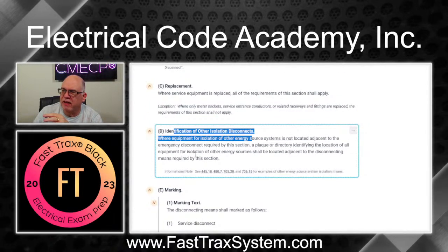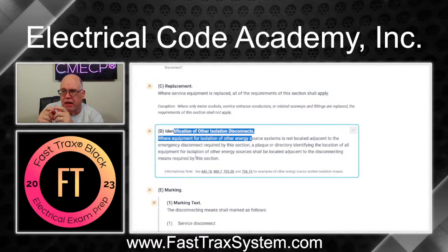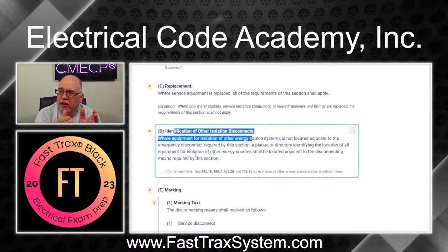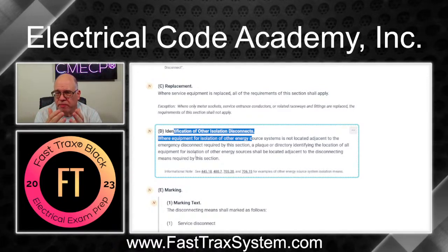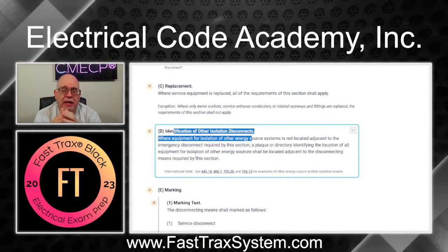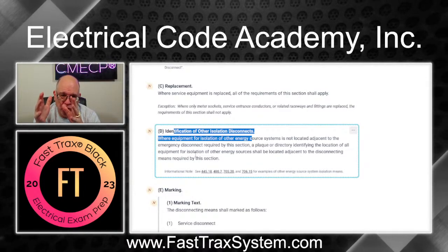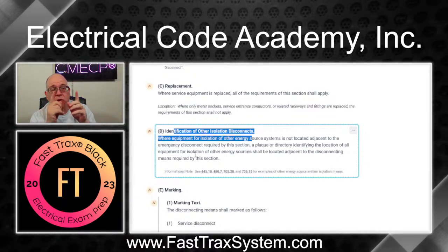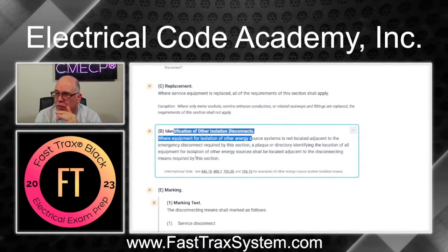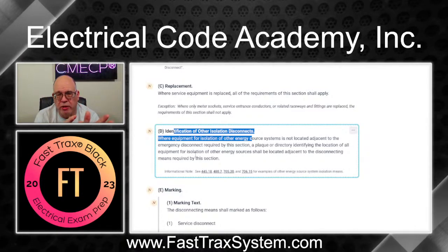There's a new rule for identification of isolated disconnects. For example, where you have your emergency disconnect for the service coming into the building, but you also have a PV or generator isolated disconnect somewhere else on the structure not grouped with the emergency disconnect — in that case you have to have a placard or directory letting first responders know right at the emergency disconnect where those other disconnects are located. That placard has to withstand the elements so people know where to go.